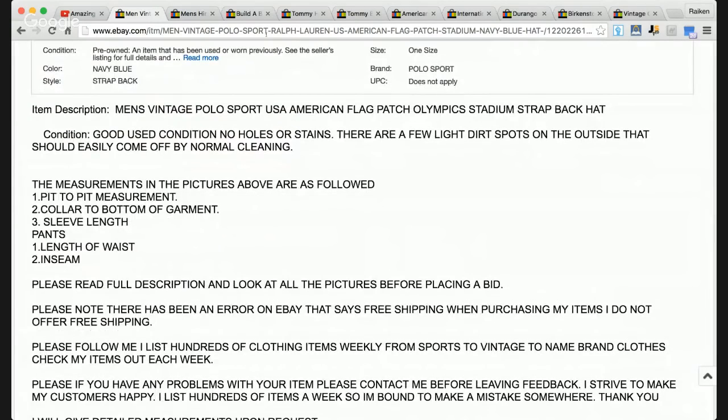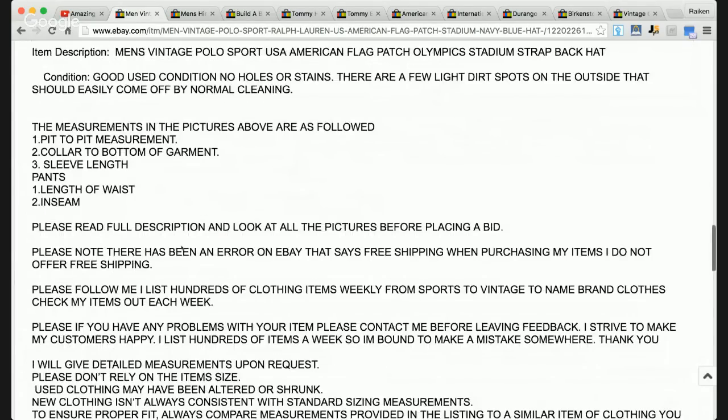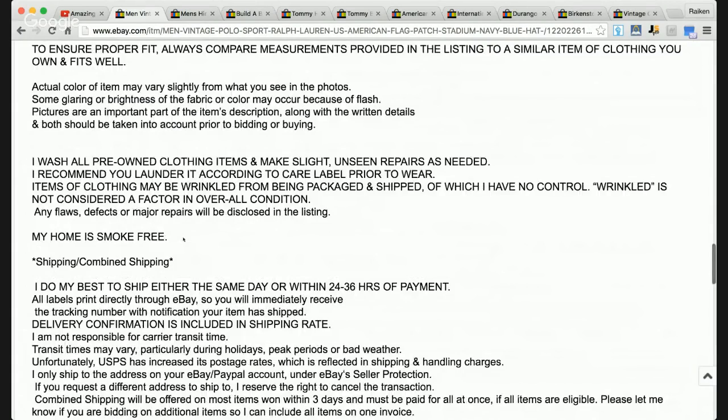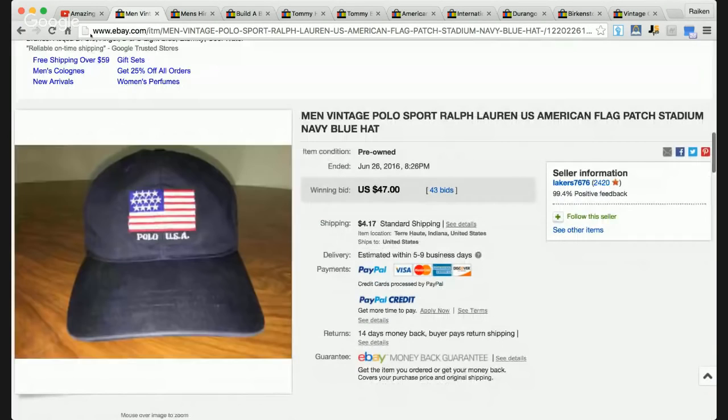Looking at the description, it says men's vintage Polo USA American flag patch Olympic stadium strapped back hat. Looks like this seller has a pretty long description with everything there. $47 — not bad at all.